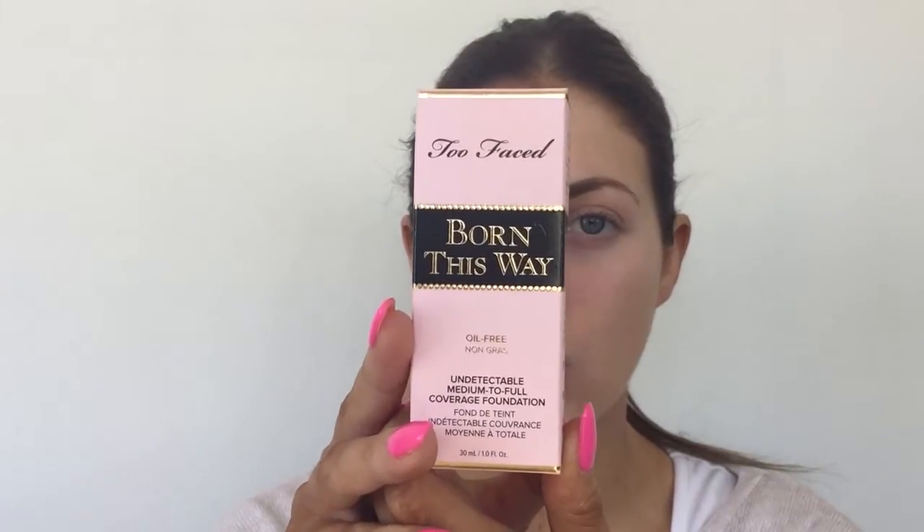The Too Faced Born This Way foundation was launched in Australia last Thursday, so I was literally the first person in there at Mecca on the first day it launched. I bought the color Warm Beige — it's a full to medium-to-full coverage foundation and I've been loving it, wearing it pretty much every single day since I got it. I even wore it on my hens night on the weekend.